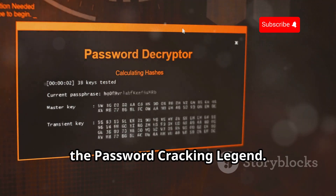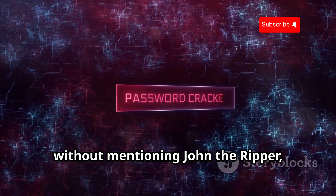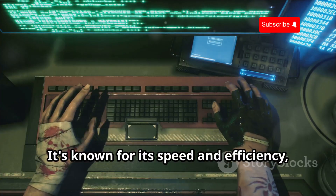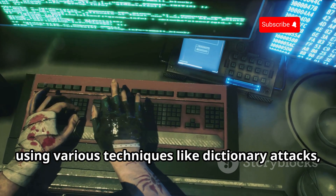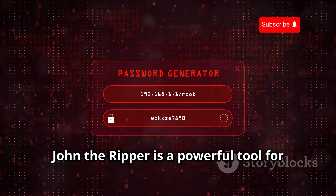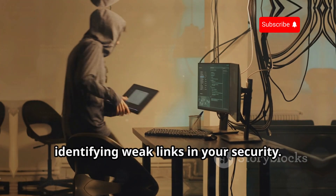John the Ripper — the password-cracking legend. No hacking tool list would be complete without mentioning John the Ripper, a classic password-cracking tool. It's known for its speed and efficiency, using various techniques like dictionary attacks, brute force, and rainbow tables to crack passwords. John the Ripper is a powerful tool for testing the strength of your passwords and identifying weak links in your security.